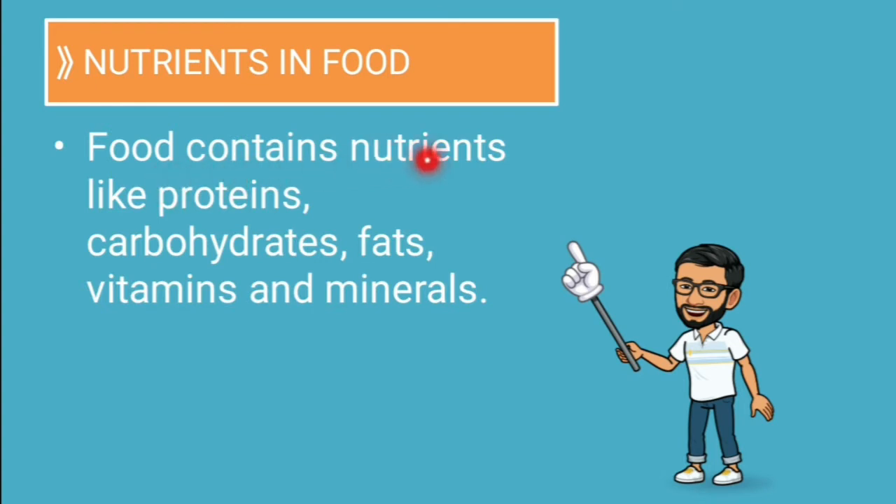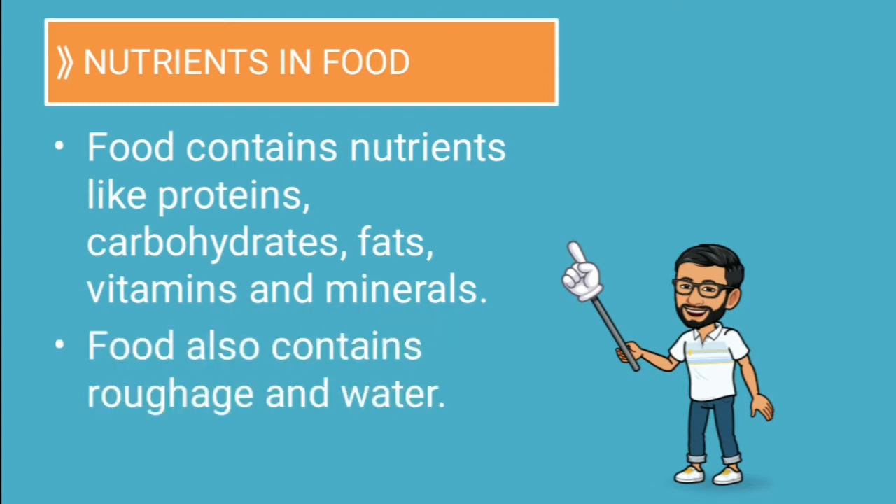Food contains nutrients like proteins, carbohydrates, fats, vitamins and minerals. Food also contains roughage and water. These are the things that are necessary for our body for proper digestion. Whatever food we have, we must make sure that all these nutrients are present in it.